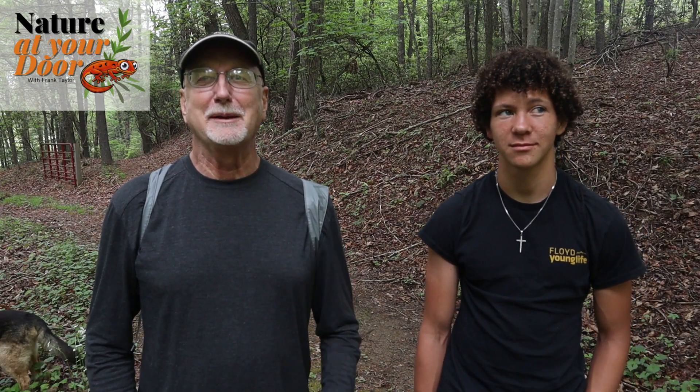Hi, this is Frank Taylor with Nature at Your Door and I'm here today with KG. This is a reunion trip. You may remember him from our bullfrog video that we did together. Well, today we're going to do something I always wanted to do. We're going to kind of do a bio blitz of my property here in the Appalachian Mountains at 2,700 feet on the Blue Ridge in Floyd County, Virginia, in far south Virginia. And we're going to see how many different species of salamanders we can find today.